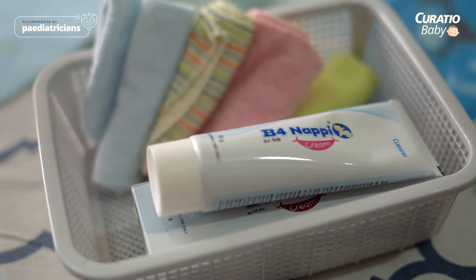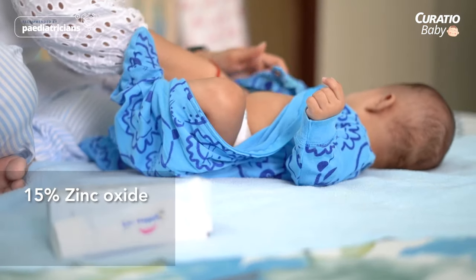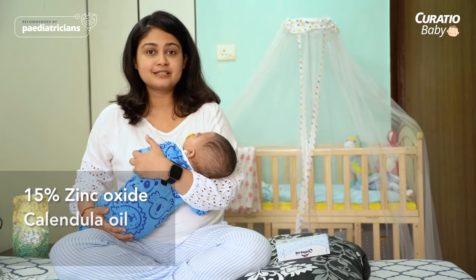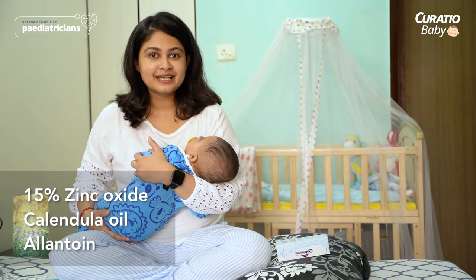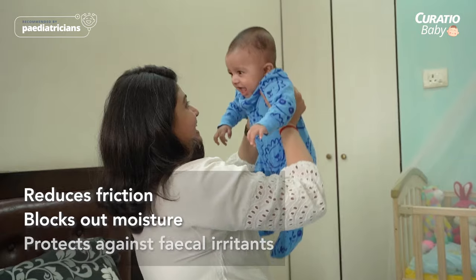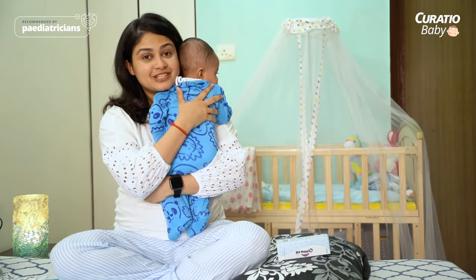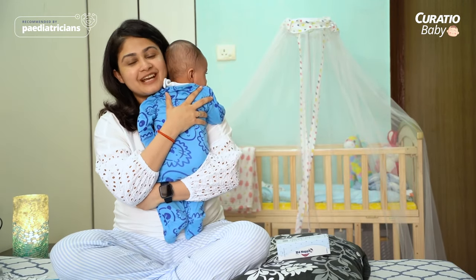It is pediatrician approved to help prevent diaper rashes from ever appearing in the first place. It has got 15% zinc oxide, panthenol oil and allantoin, which helps reduce friction, helps blocking out moisture and also protects against fecal irritants. Make Bepanthen nappy cream a part of your diaper changing regime and become diaper rash worry-free.